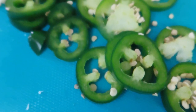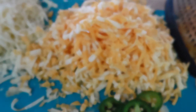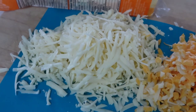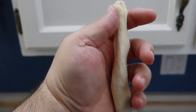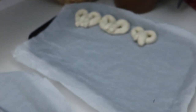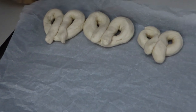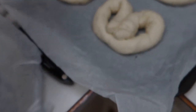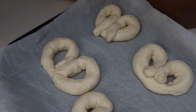I thinly sliced one jalapeno pepper, and grated about a cup — a little more than a cup — of cheddar, and about a cup of mozzarella. So I'm making these ropes of pretzel dough and then twisting them up. Here are my finished pretzels. The ones I did earlier are puffing up a little bit more because the yeast is still going.